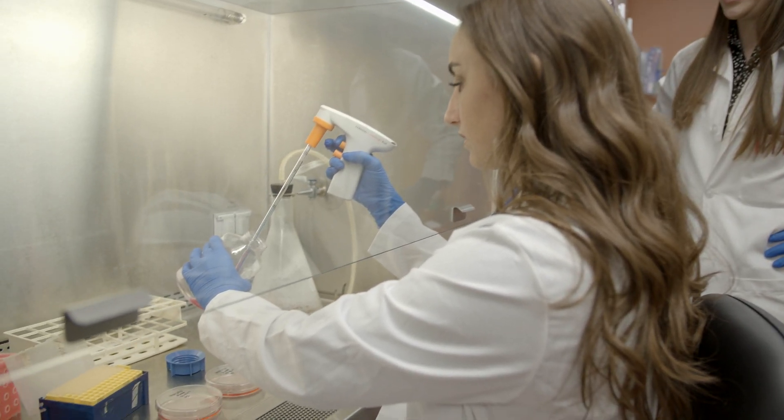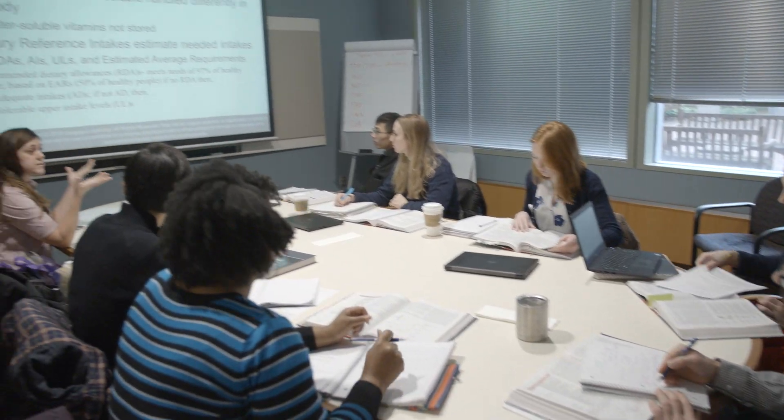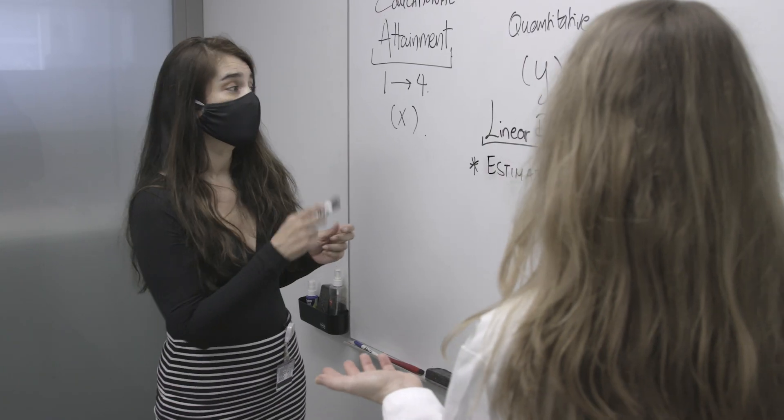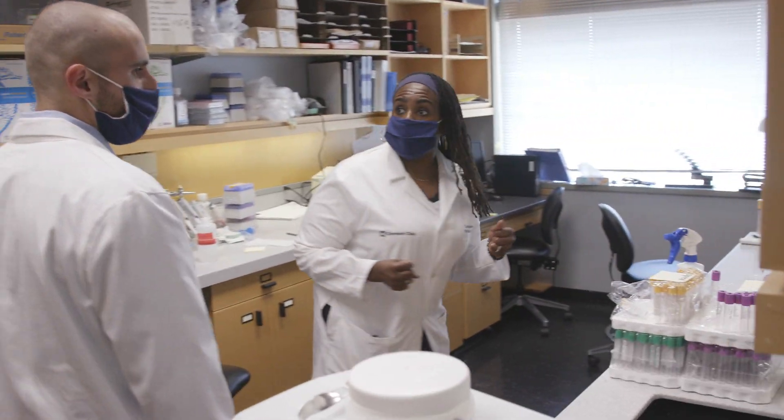It works so well because there are no barriers. One of the unique features of our program is the integration of medical knowledge into PhD training. The first two years are more focused on classes where they're really building up your base of knowledge.